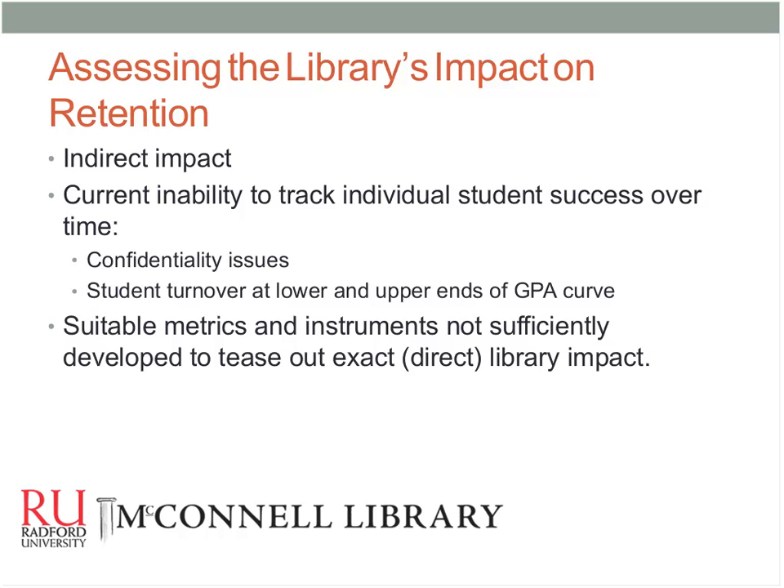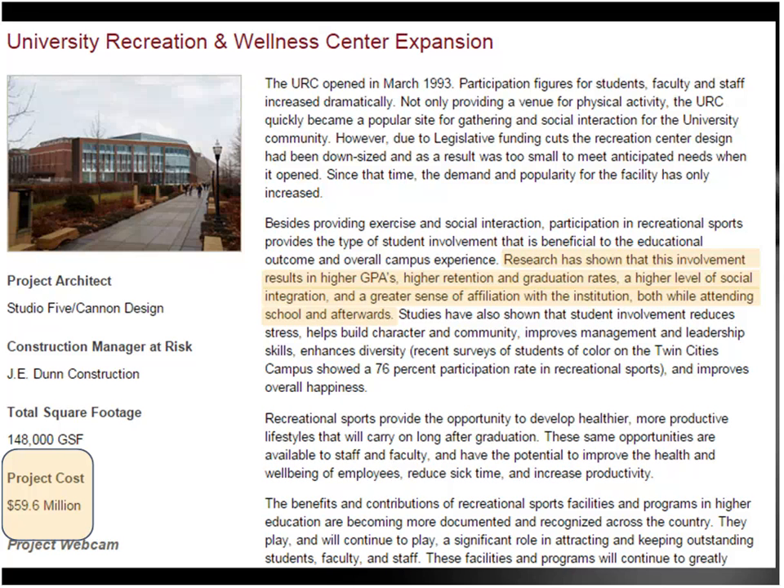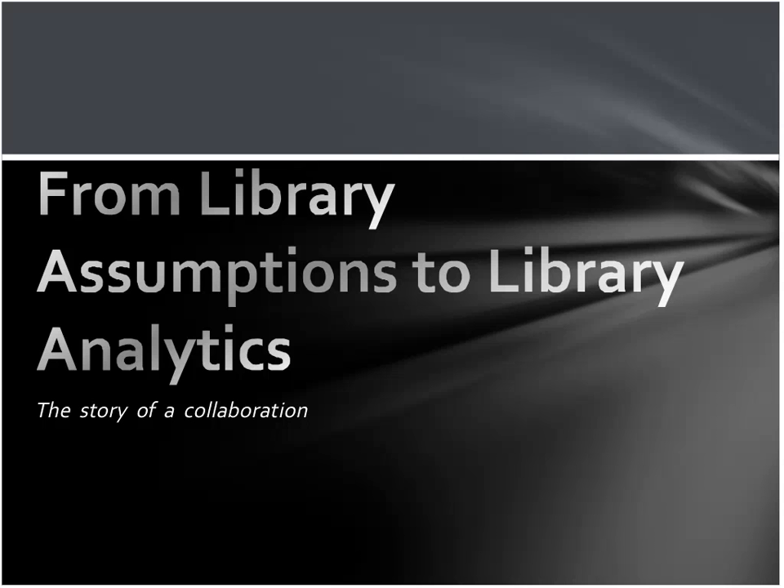My name is Shane Ackard and I'm with Jan Franson from the University of Minnesota Libraries. Since 2011, we have been successfully tying student use of library resources to student success measures. We aren't the only ones on campus to do that — before we started, the university rec center did a landmark study tying rec center usage to GPA increase and higher retention, and used some of their results to justify a $60 million expansion. We didn't want to build a new library, but we did want to move away from just assuming that libraries have an impact on student success and move into real data.